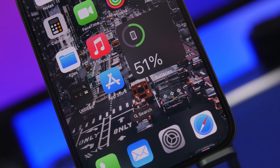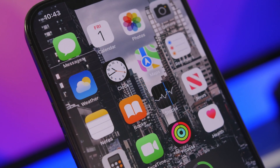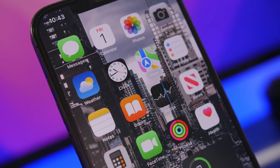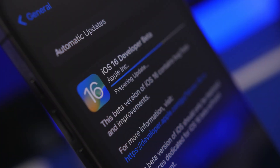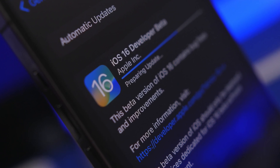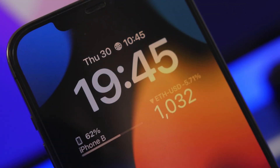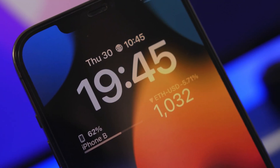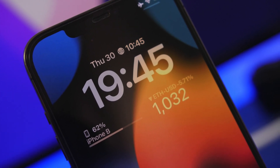I'm not complaining — I know what I signed up for when I decided to install this software on my device. I know this is beta software with a lot of changes, so you can expect a lot of bugs and problems. But this is actually way worse than the previous betas I've installed, starting from iOS 7 all the way until iOS 16. So let me show you what I'm talking about and why you should be aware of this.